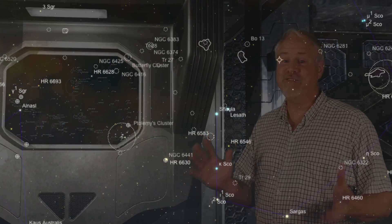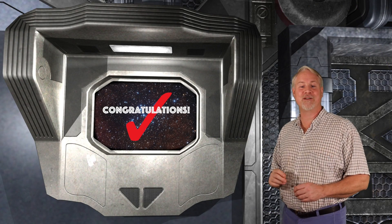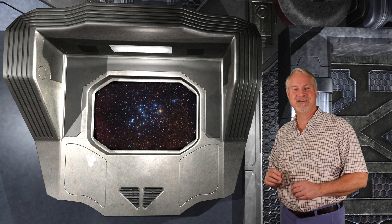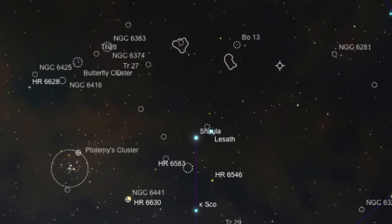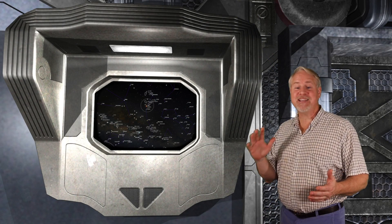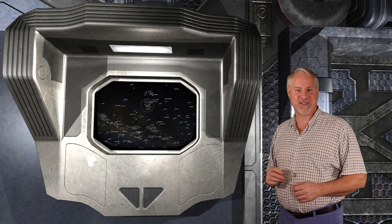Finding M6 is again very simple. From M7, just slide upwards about 3 degrees and you'll see the pleasing view of the Butterfly Cluster moving into your wide-field eyepiece. As you're moving through this area, you'll see tons of fainter stars, because you're cruising through one of the most dense areas of the Milky Way. This area of the sky is fantastic to photograph with a wide-field lens, because you can capture loads of deep sky objects.